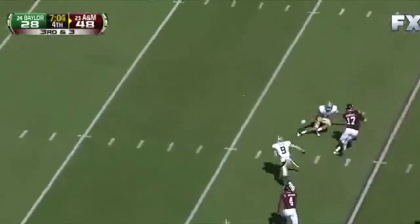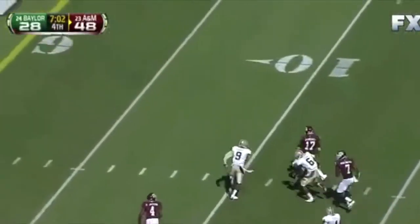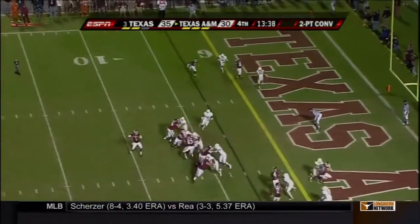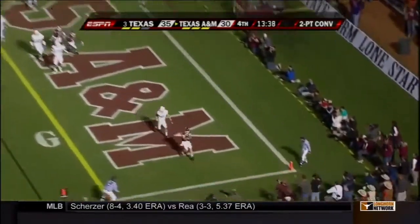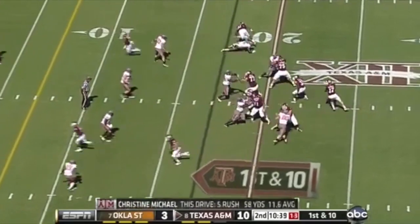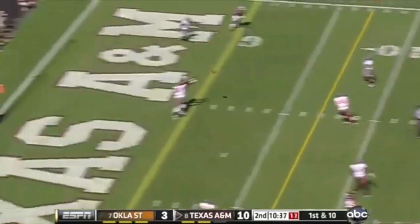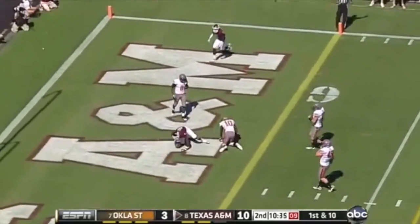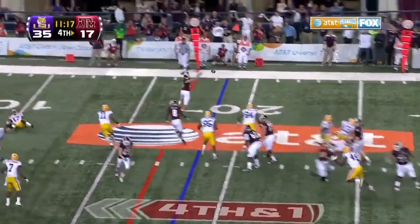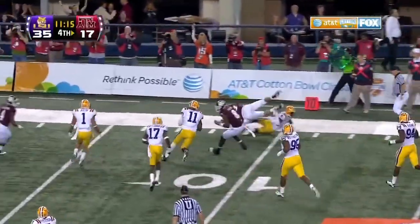Tannehill cuts it across, still running. Look at the wide receiver Quintero, in the middle of the Texas defense. Johnson's going to throw to the end zone, lobs it. Tannehill's pass is complete for a first down.